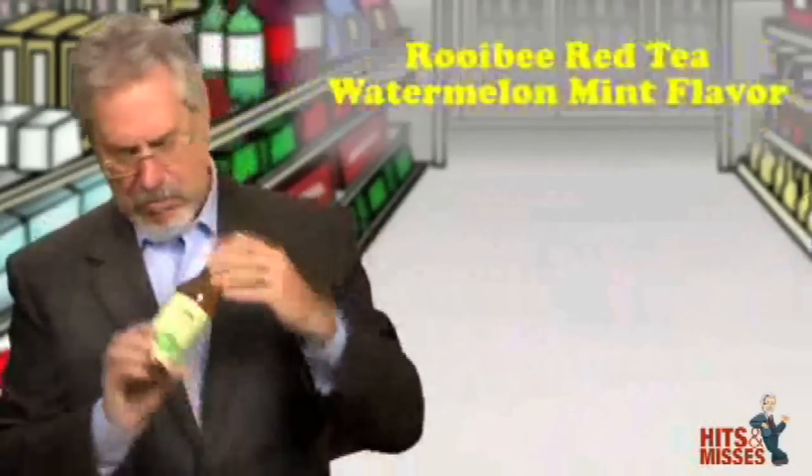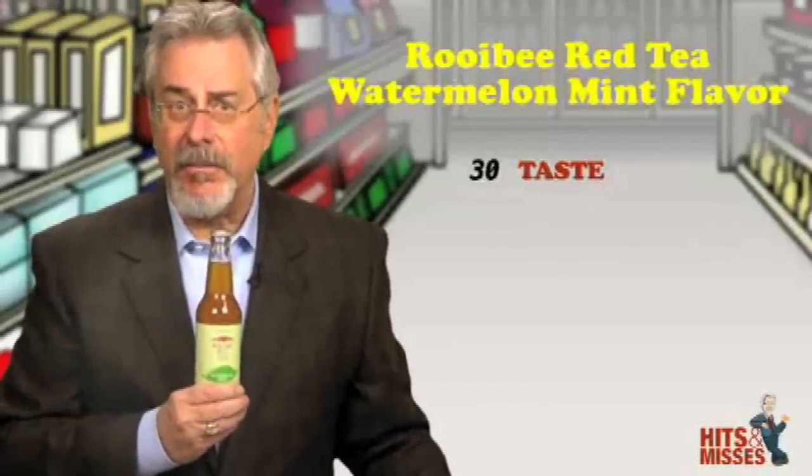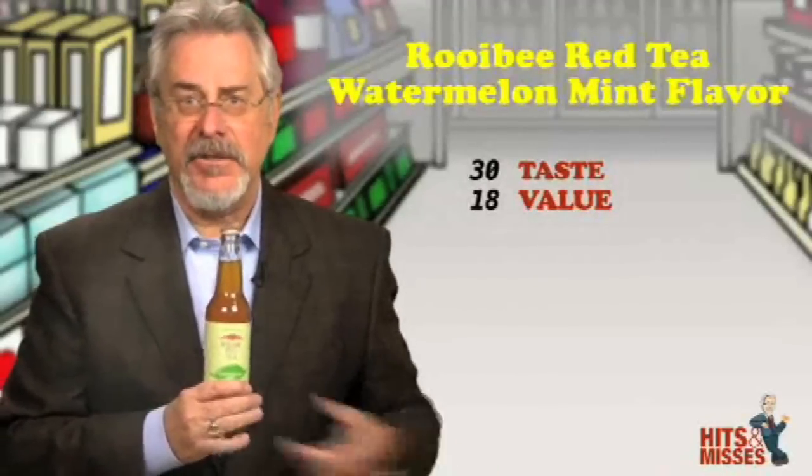Ruby Red Tea Watermelon Mint flavor? It's a hit. Now, if you want to make a healthy product or beverage, you should follow exactly what this company is doing.